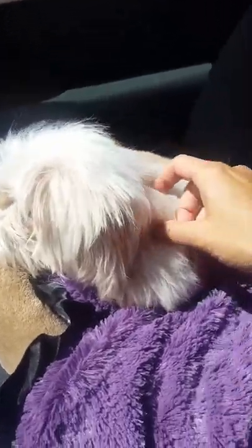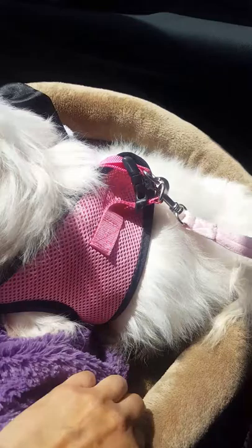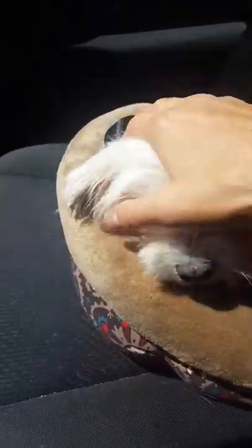Kara, come say hi. Say hi, everybody. This is Kara. She's going for her grooming. This harness is actually too big — she's a little chunk of girl. She's shy.